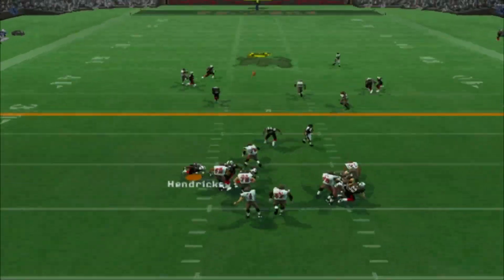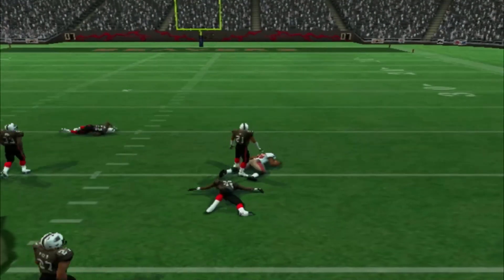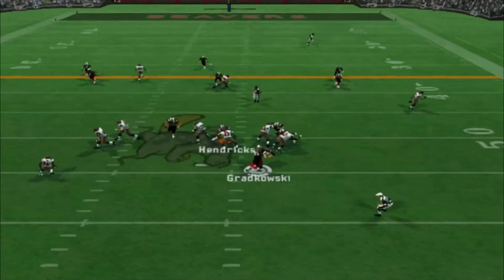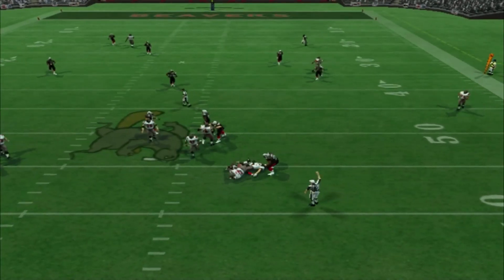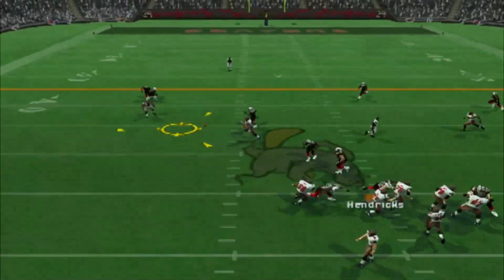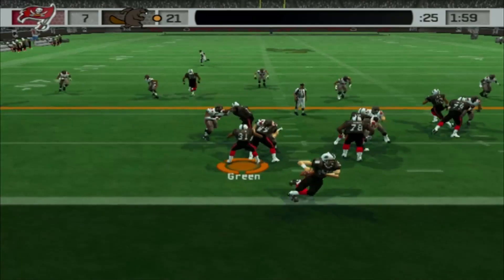At least compared to the usual terribleness. And look at this throw — that needs to be intercepted! Beavers, are you kidding me? But a sack right here — game winners! He finally makes an impact! Grykowski with a bad throw right there, and we get the ball right back with a 2-minute warning.